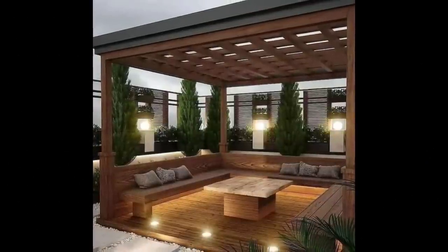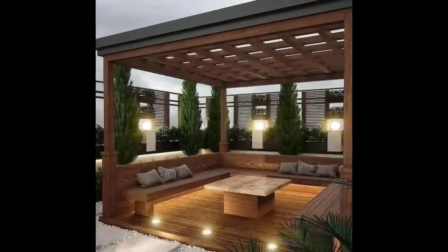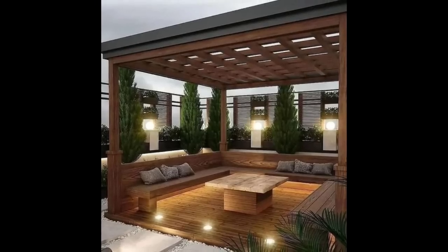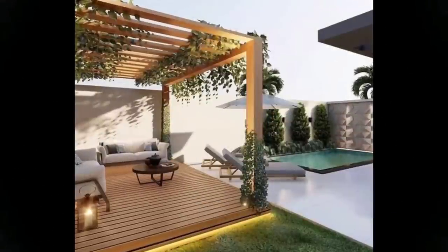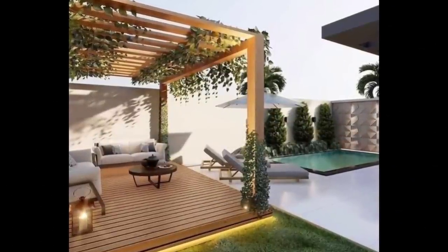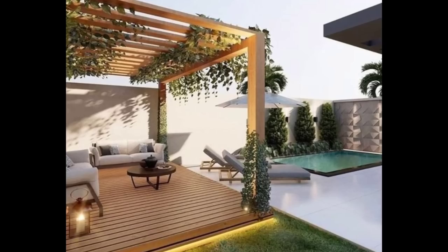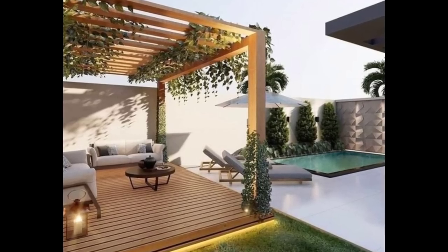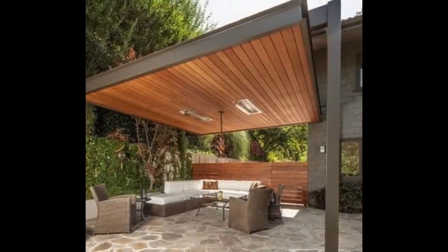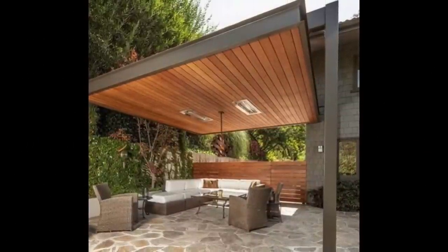For example, our arched pergolas are built with natural lines and curves that mimic nature's grandeur, while traditional pergolas offer straight, clean lines for a more modern feel. The pergola you choose will likely set the tone for your backyard space, so you would want to choose one that matches your personal style as closely as possible.